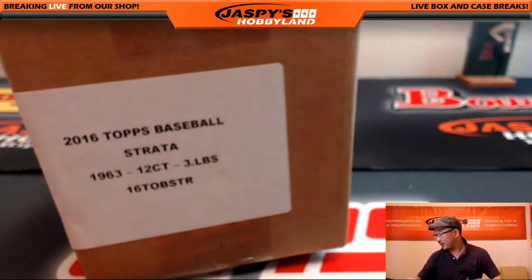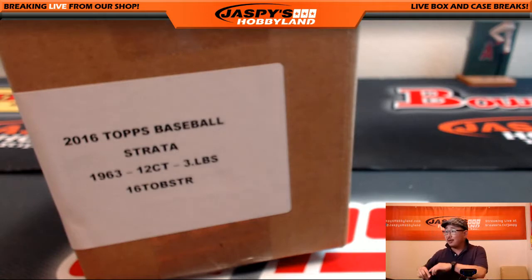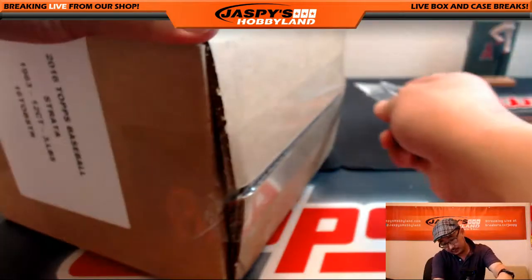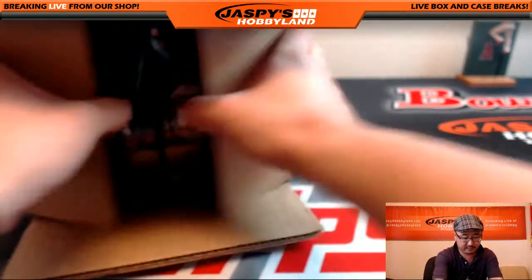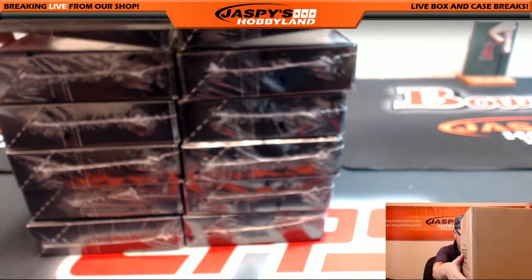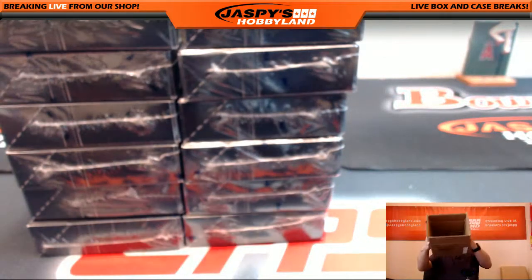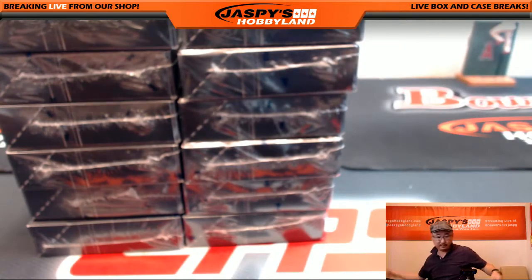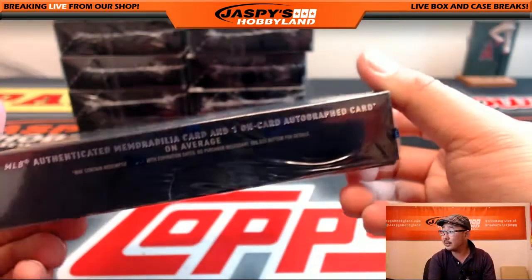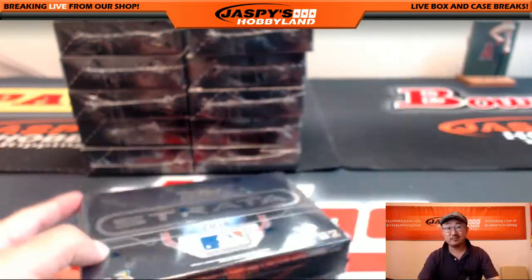Here is the case. Now, the first case we did was very good — looking forward to the next. Empty box. And good luck, everyone. There it is. And here we go.